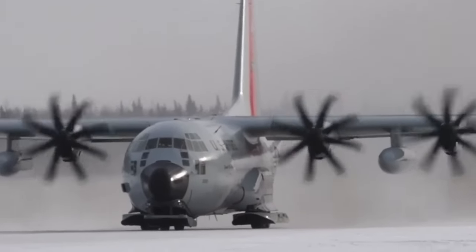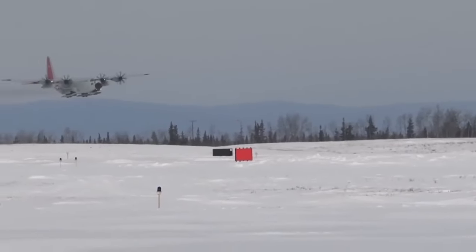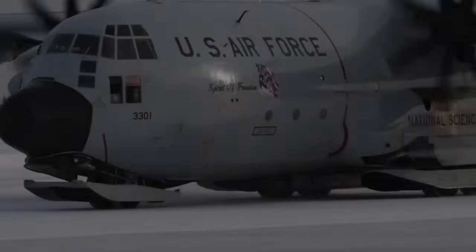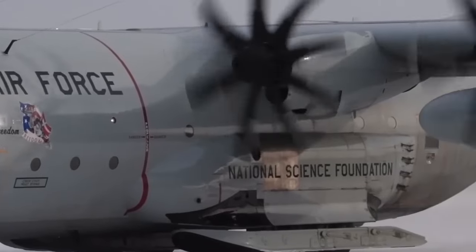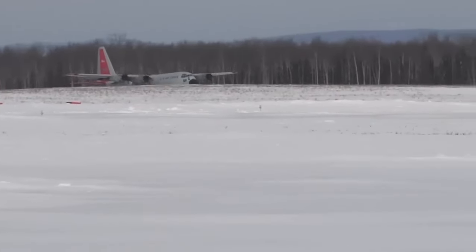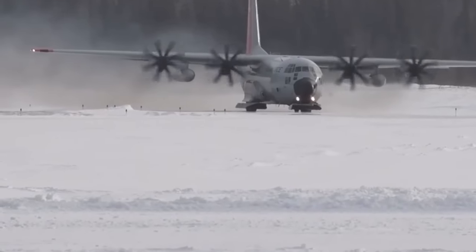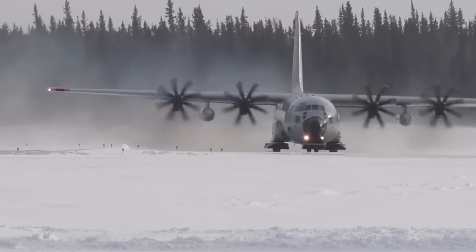The Lockheed C-130 Hercules is an American four-engine turboprop military transport aircraft designed by Lockheed Martin, capable of using unprepared runways for takeoffs and landings. Originally designed to serve as a troop, medical evacuation, and cargo transport aircraft, its versatile airframe has also been adapted for roles including gunship, search and rescue, weather reconnaissance, aerial refueling, aerial firefighting, and maritime patrol. The aircraft today is the main tactical airlift for military forces worldwide.